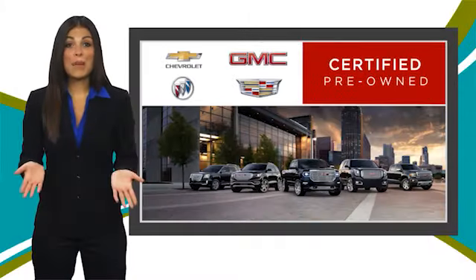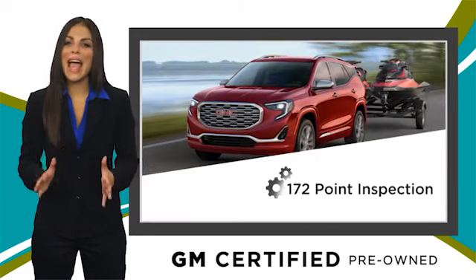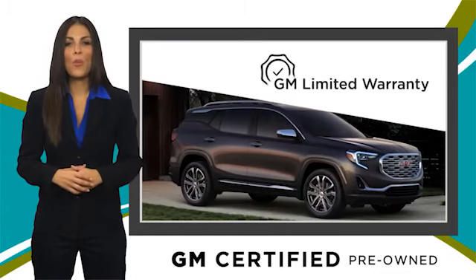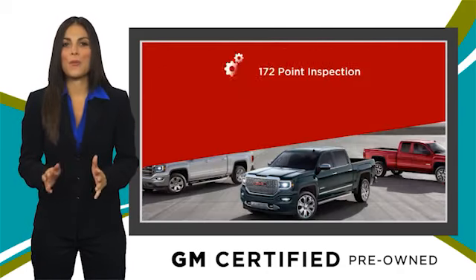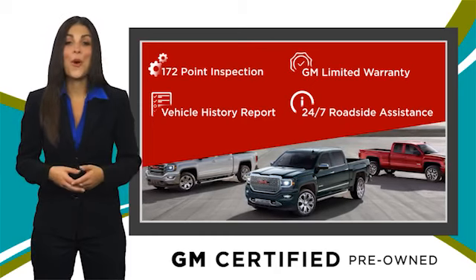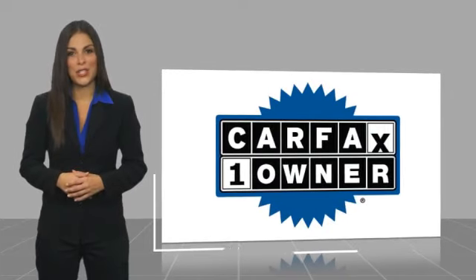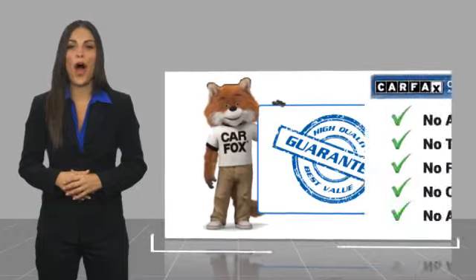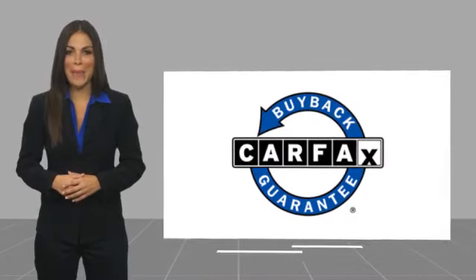A GM certified used vehicle can deliver more satisfaction and certainty than any ordinary used vehicle. With our thorough inspection, GM warranty, free vehicle history report, and more, you can expect it all from a GM certified used vehicle. GM certified means no worries. This is a one-owner vehicle with a Carfax vehicle history report — find a complimentary copy online or contact the dealership. This vehicle qualifies for the Carfax buyback guarantee.